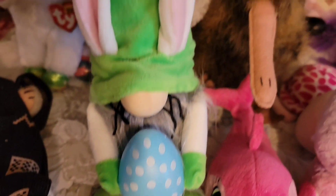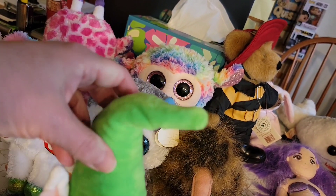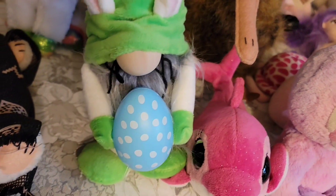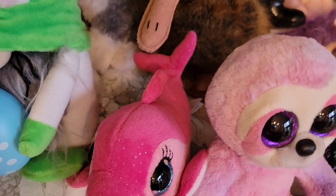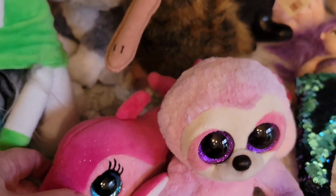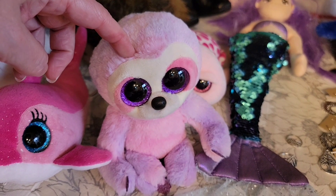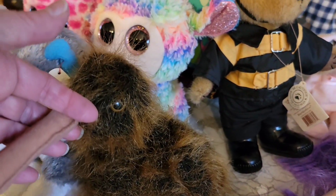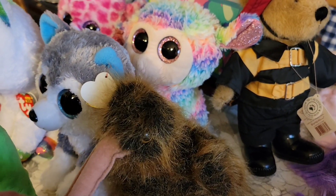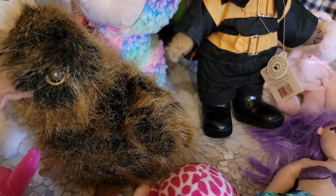Then we are going over here to the gnome — an Easter gnome. He's got an egg, he's got rabbit ears, he's about 12 inches tall, and he has a bendable wire in there. The Easter rabbit gnome is $5. The dolphin, also by Ty, is $5. The sloth is $5. The turtle is $5. And the kiwi — yeah, it's a big kiwi, a bird from New Zealand — is $5.